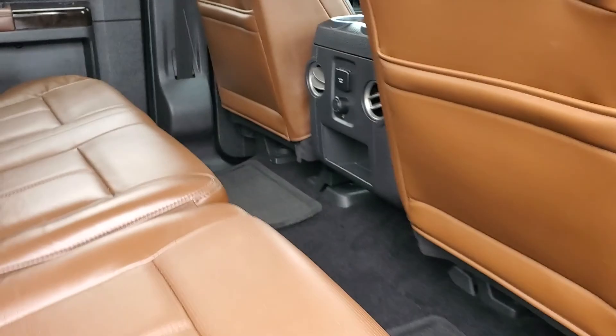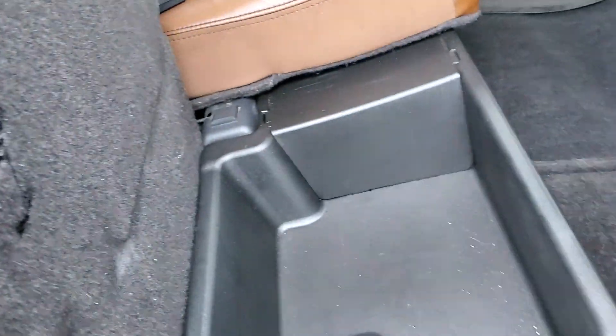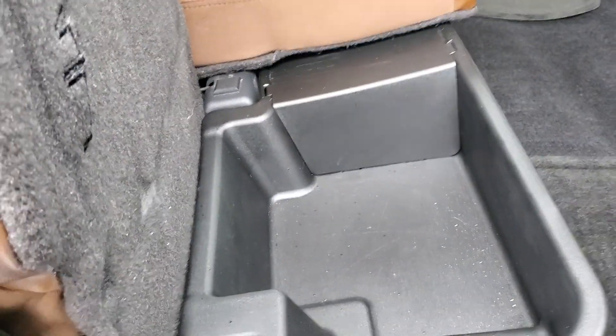And here you got the back seats — looks in great condition. No scuffs or tears or anything. You do have the storage underneath, also the lockable storage.